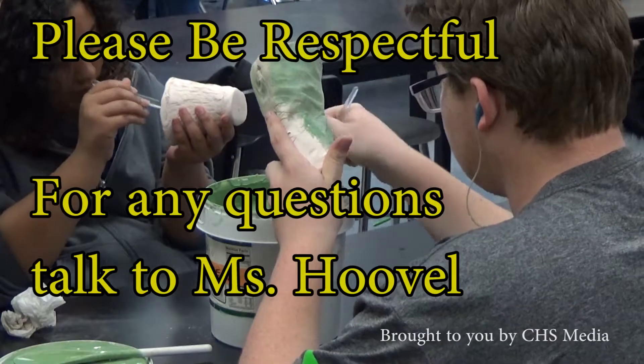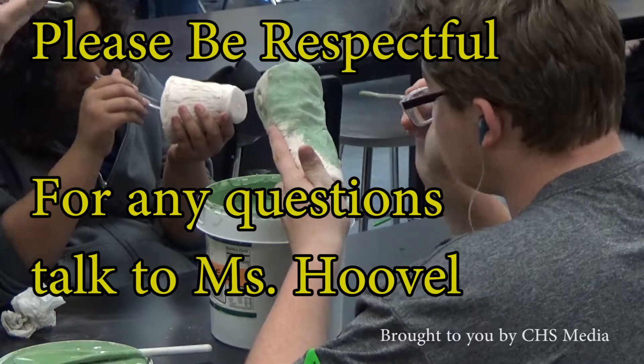And remember, please be respectful when looking, and if you have any questions, contact Mrs. Hobel. Thank you.